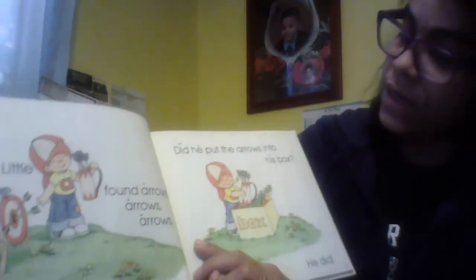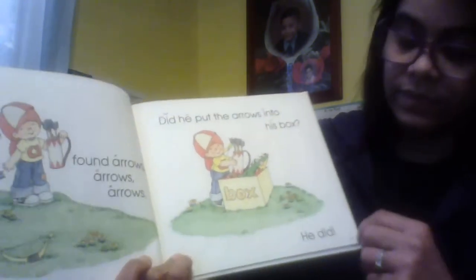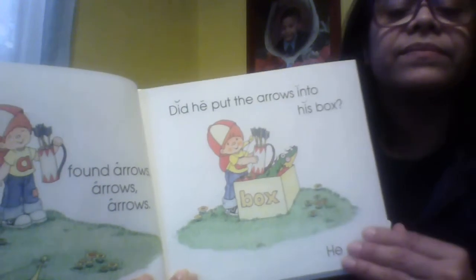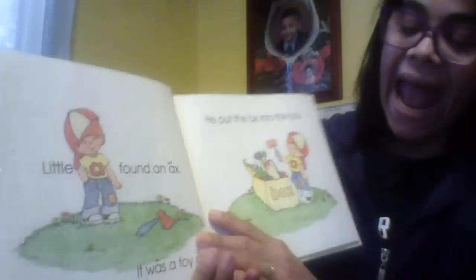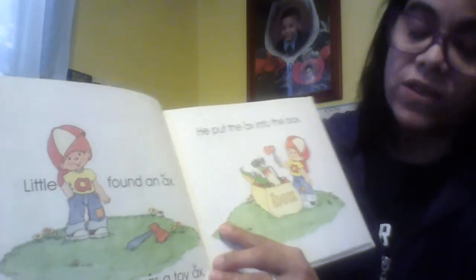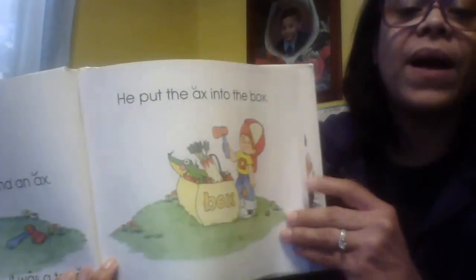An alligator. He put the arrow into his box. He did. Little A found an axe. It was a toy axe. He put the axe into the box.